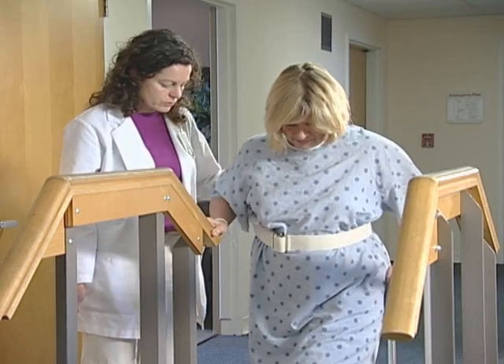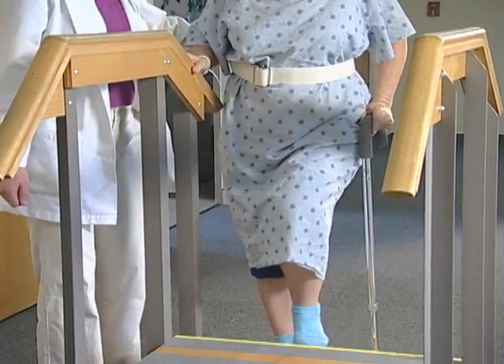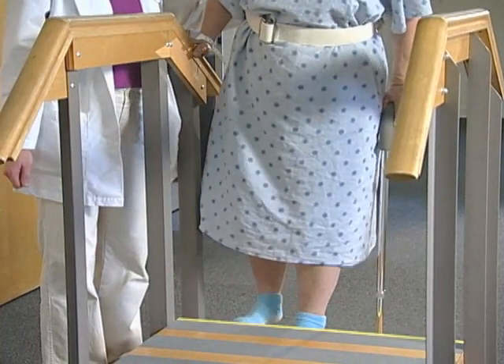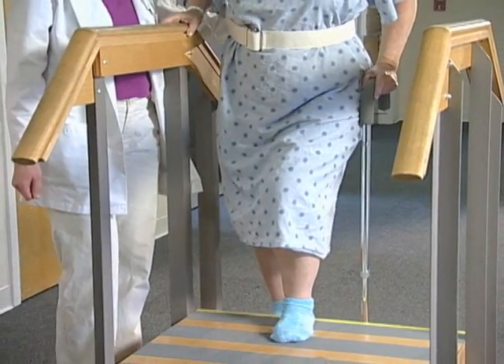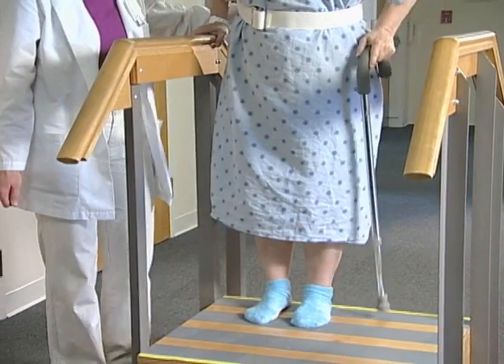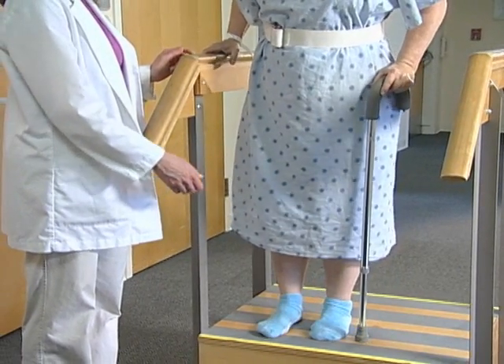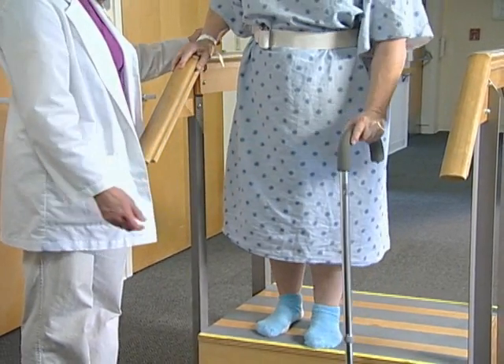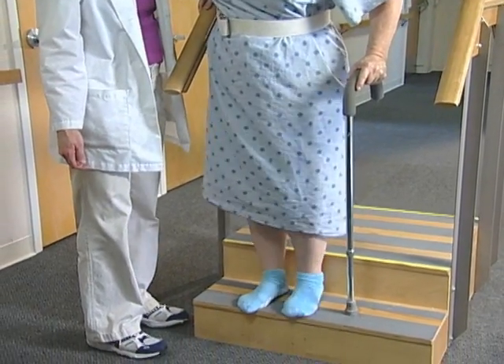And now the stairs. To climb stairs, grip the railing with one hand and steady yourself with a cane in the other. Step up one stair leading with your strong leg, then lift your surgery leg up to the same stair. When descending stairs, again steady yourself with a handrail and cane, but this time lead with your surgery leg and lower your strong leg to the same stair.